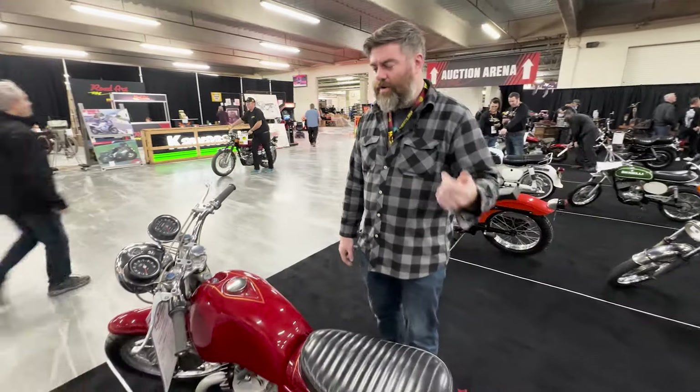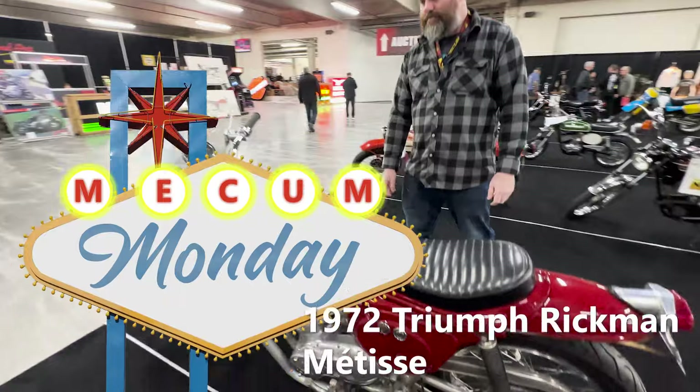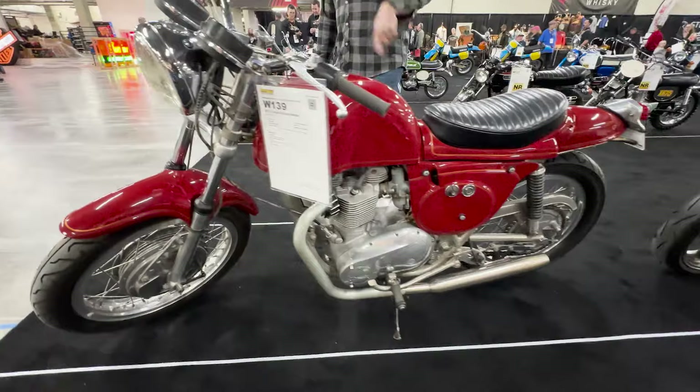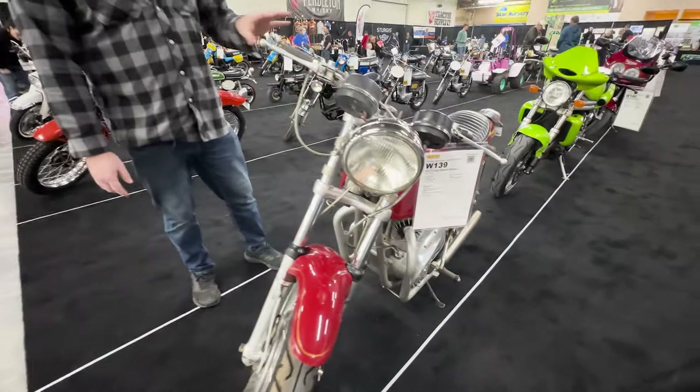Dylan from Throttle Company in Columbus, Ohio here, and we're talking about the 1972 Triumph Rickman Metisse. What's interesting about this is the Rickman Brothers in the 70s, and probably late 60s as well, would make these custom frames.